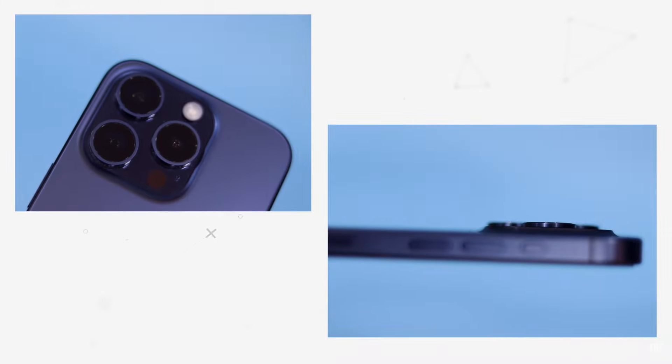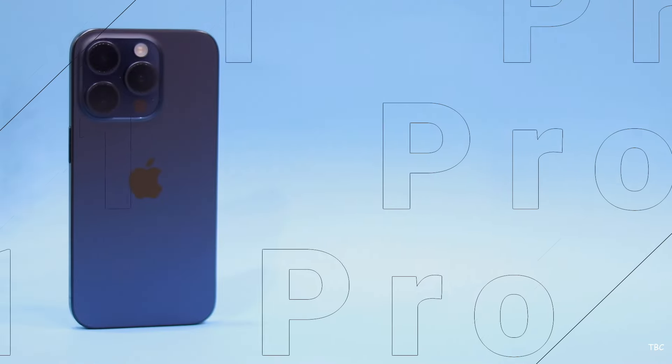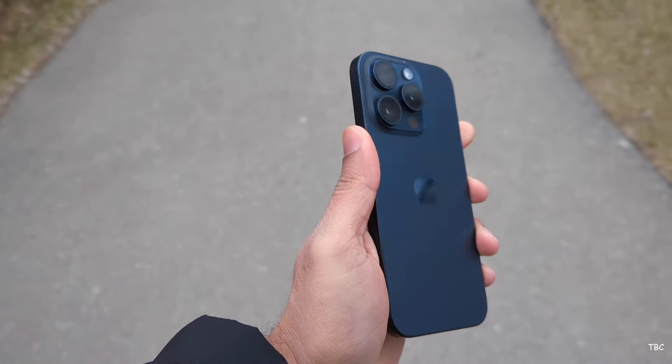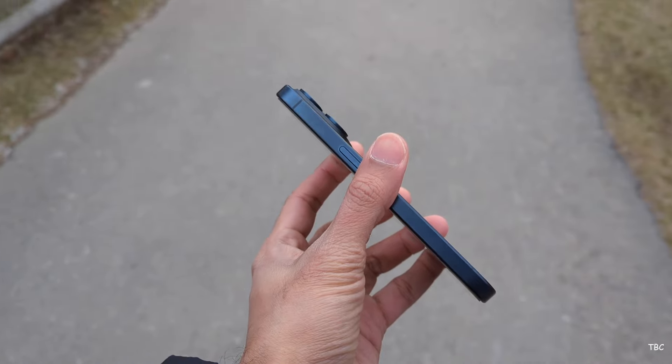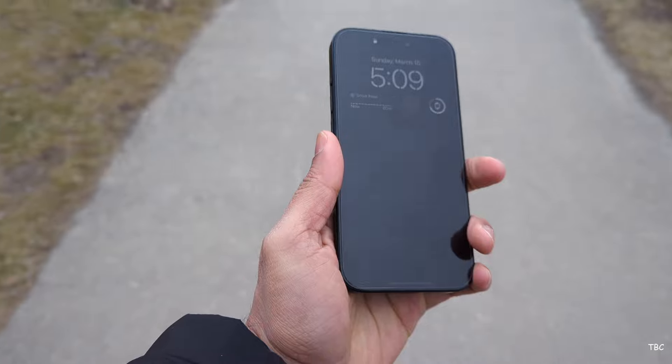Welcome to the review of the iPhone 15 Pro after six months of use. It's been six months since the iPhone 15 Pro launched, and in six months' time the 15 Pro will be replaced by the next Pro Series iPhone. This blue titanium 128GB iPhone 15 Pro has been my main phone for the past six months.